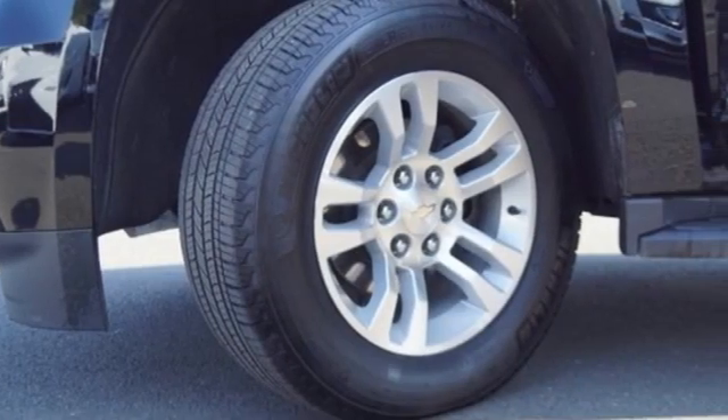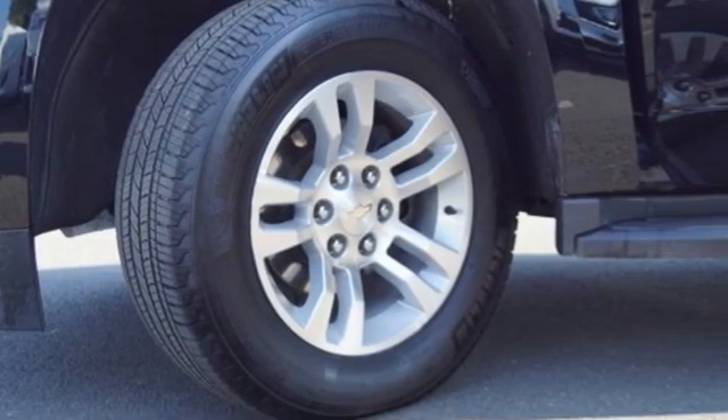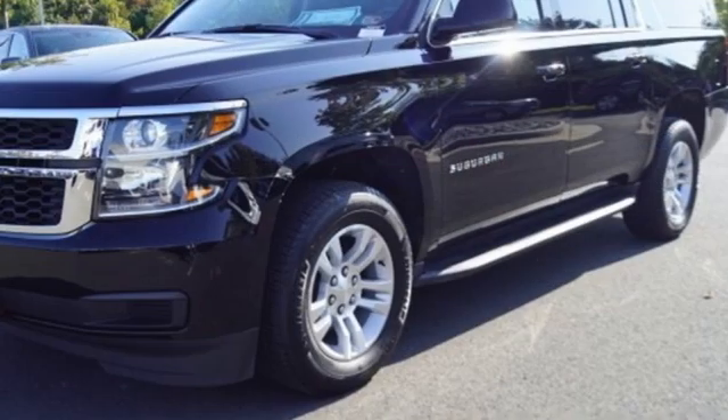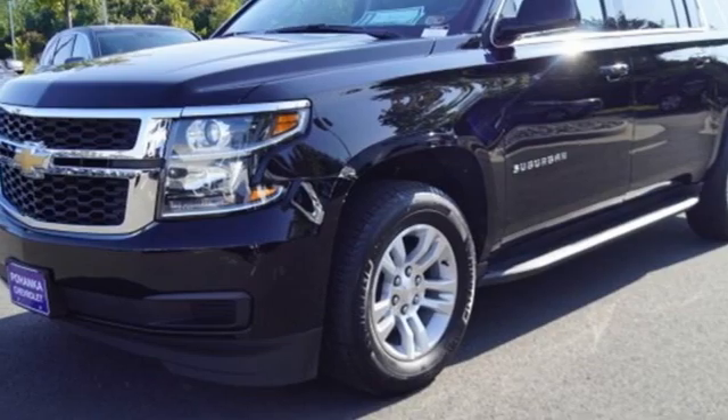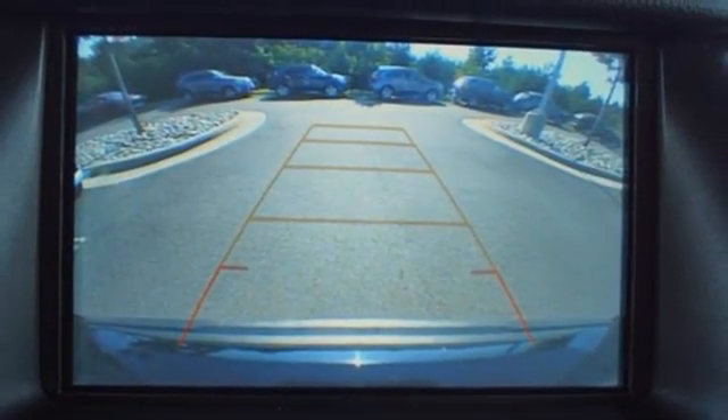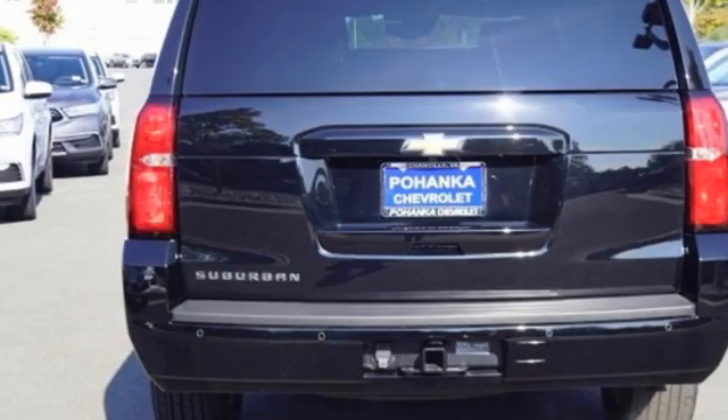V8 engine, front heated leather bucket seats, streaming audio, rear parking sensors, dual zone climate control, Wi-Fi hotspot, AM-FM satellite radio, trailer hitch receiver, memory pedal settings, and integrated navigation system.